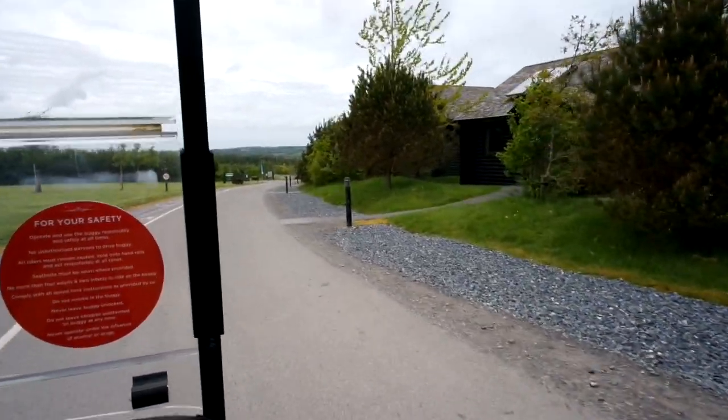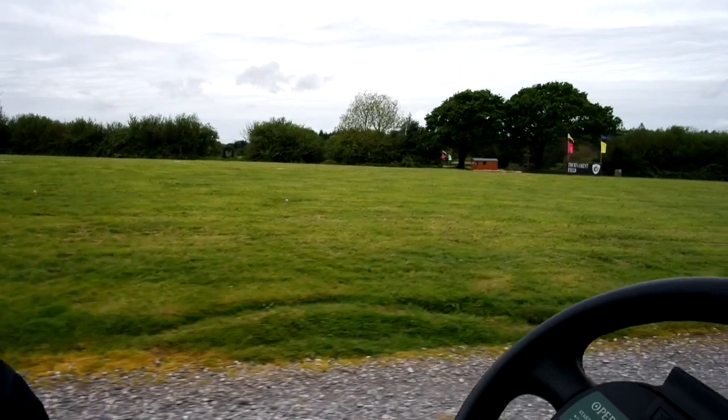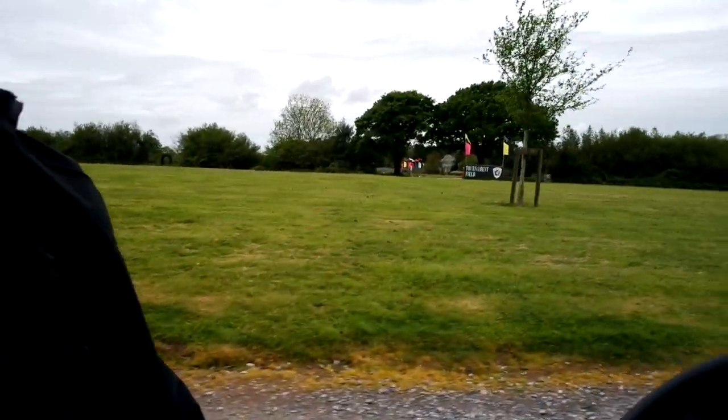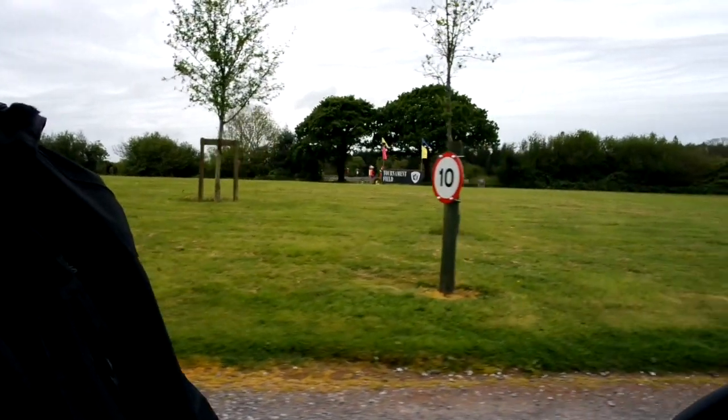All right, over here is the tournament field, which is where you can do different activities you can pay for, like archery and things like that. That looks like loads of fun.